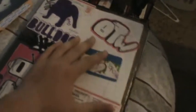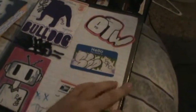Let me know what you guys think about that. If you guys want me to go through this binder and show you everything in here, just leave a comment and I'll do it in the next update.